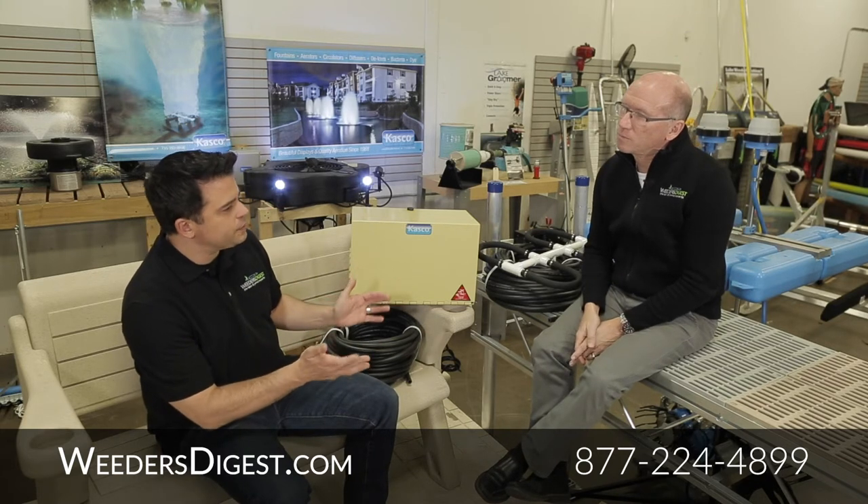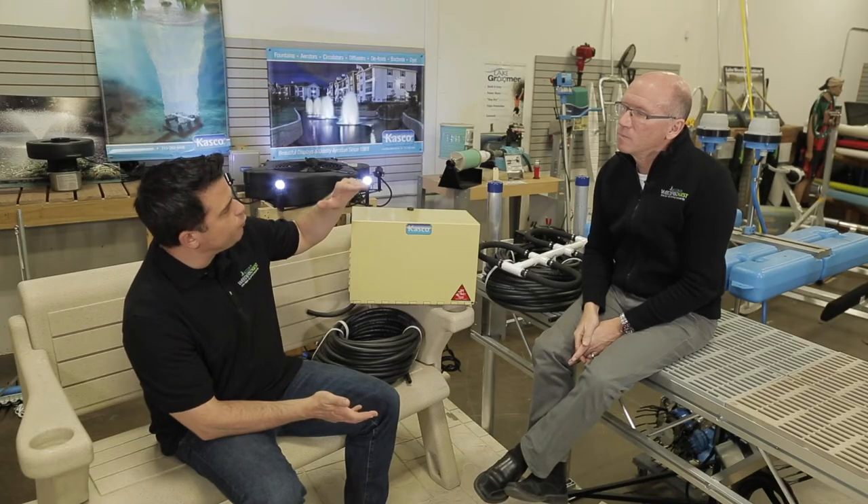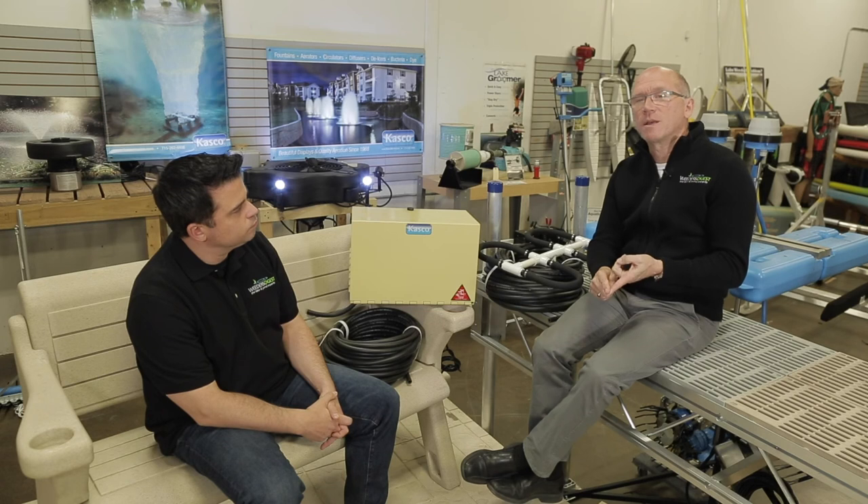Really, this system is an excellent top-to-bottom system to work your full column of water — and it's very efficient, very affordable, and very simple to install. Visit us at weedersdigest.com or give us a call at 877-224-4899. Let us prescribe for you exactly what kind of system you need. Once we understand your goal for aeration, the size, the depth — we can even help you measure using Google Earth — we can determine exactly what you need to solve those issues.